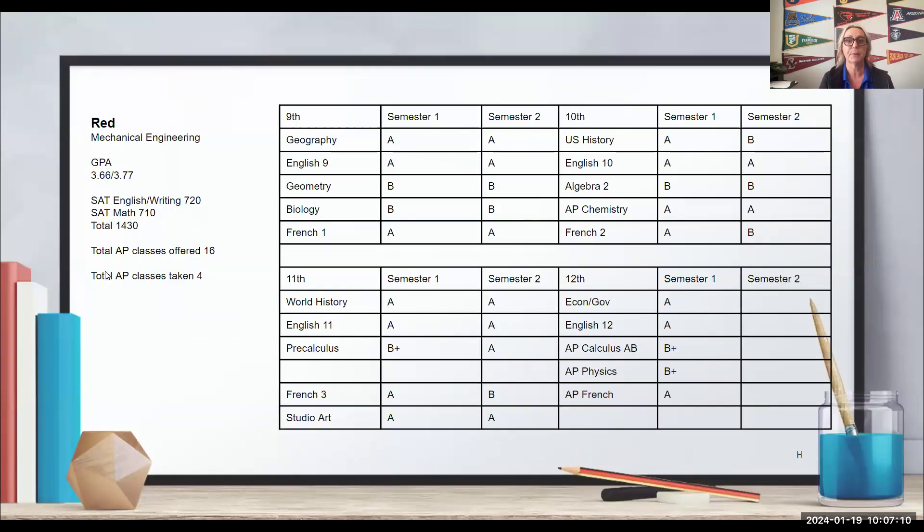This is Red's transcript. We have grades from 9th, 10th, 11th, and half of 12th grade. When seniors apply to colleges early, universities look at 9th, 10th, and 11th grade. For regular decision, that typically includes the first semester of 12th grade. Red is going to major in mechanical engineering. They have a GPA of 3.66 weighted to 3.77, have submitted the SAT, and their school offers 16 AP classes — Red has taken advantage of four.